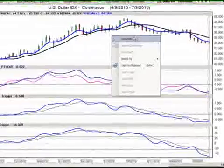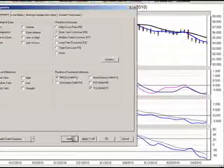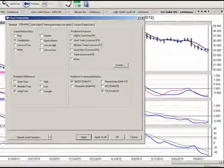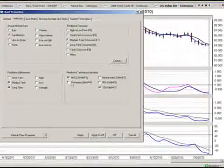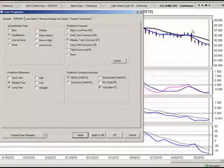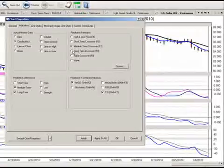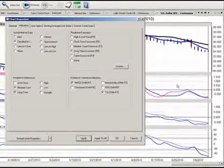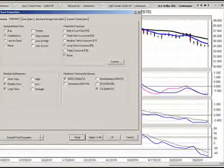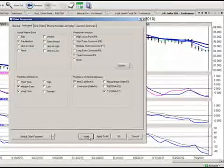We're going to pull up the EMA crossover, starting with the short term and running through each one of our crossovers to illustrate a point. Our short term crossover has taken place to the downside last week — we have no crossover to the upside. Looking at the medium term crossover from Vantage Point, we again have absolutely no cross to the upside whatsoever. Looking at the long term crossover, we also have no crossover to the upside. Once we've gone through our three major crossovers, we go to our fourth and most significant crossover, which is the triple EMA.